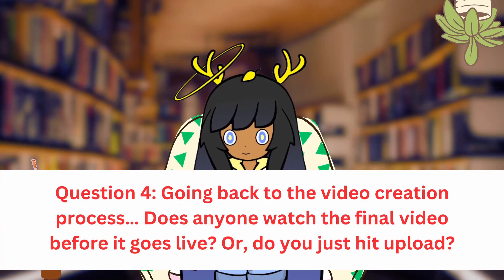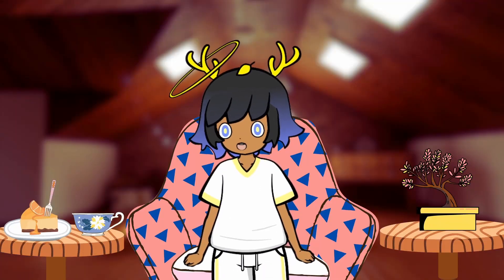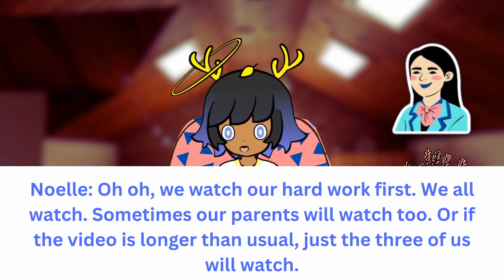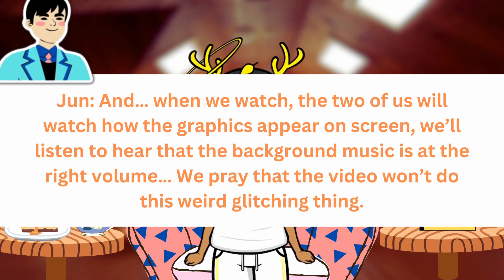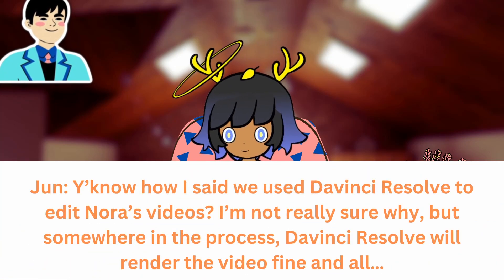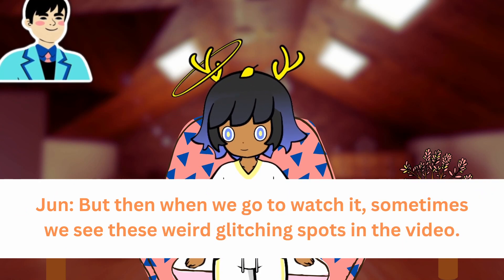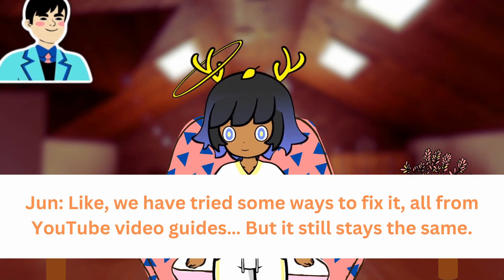Going back to the video creation process, does anyone watch the final video before it goes live, or do you just hit upload? Oh, we watch our hard work first. We all watch. Sometimes our parents will watch, or if the video is longer than usual, just the three of us watch. When we watch, the two of us will watch how the graphics appear on screen, listen to hear that the background music is at the right volume, and we pray that the video won't do this weird glitching thing. How I said we used DaVinci Resolve to edit Nora's videos? Somewhere in the process, DaVinci Resolve will render the video fine, but then when we go to watch it, sometimes we see these weird glitching spots in the video. We have tried some ways to fix it, all from YouTube video guides, but it still stays the same.